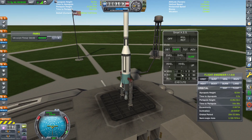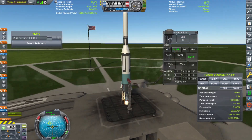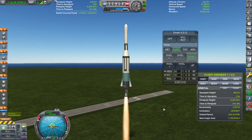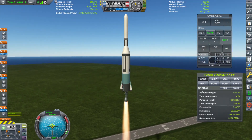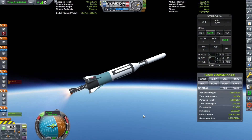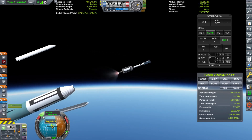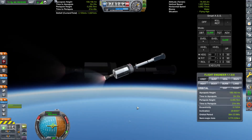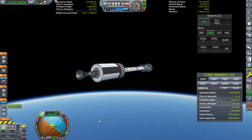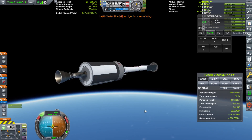Here we are on the launch pad with our second orbital return mission. This is not going to be a biological sample, it's just going to be some avionics. Similarly to last time, we have to fly this mission extremely efficiently. Second stage ignition and everything looks good.